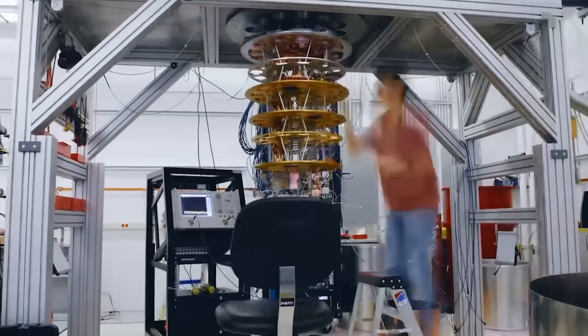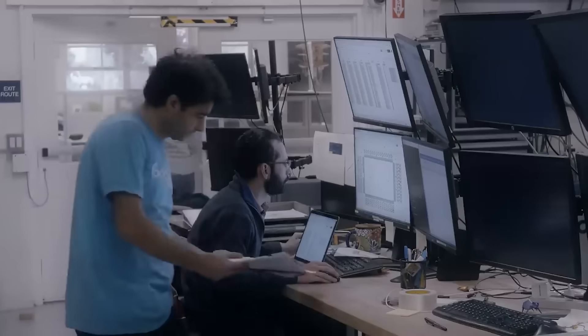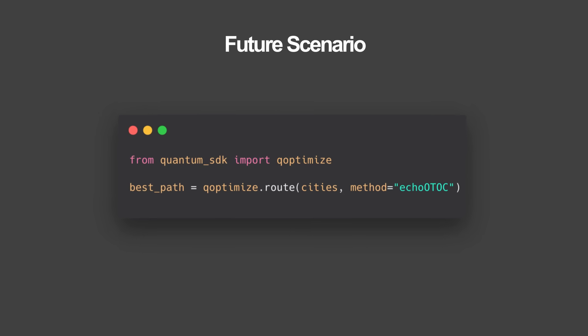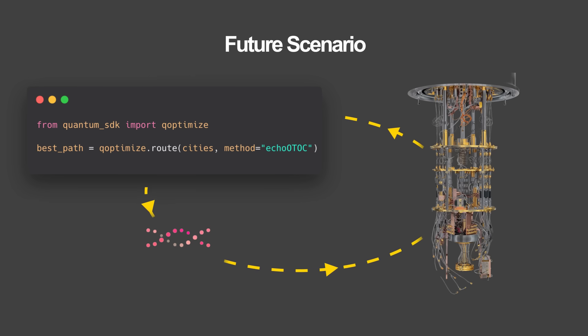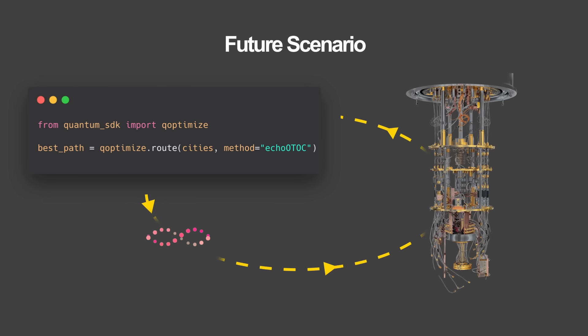At first, only physicists will be able to use them directly. But eventually, we'll have higher level tools and maybe even SDKs where developers can call quantum routines the same way they use a math or machine learning library today. Imagine a world where you can import a quantum module and run a simple Python script. Behind the scenes, that function would offload part of the computation to a quantum processor, probably sitting in a cryogenic data center somewhere, and return the result to your regular Python program. Experiments like this are laying the foundation for exactly that kind of hybrid computing model.